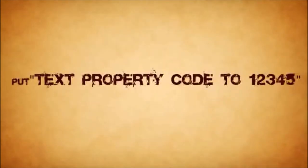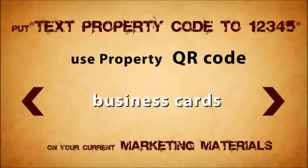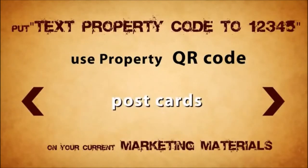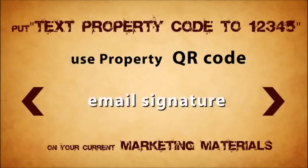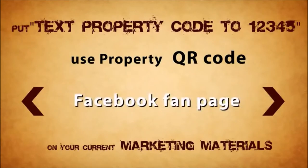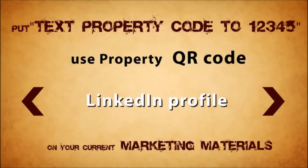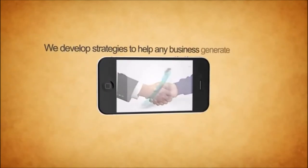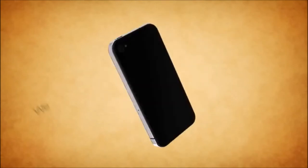Put the text property code to 12345 and the matching QR code on your current marketing materials, such as business cards, flyers, postcards, newspaper and magazine ads, radio and TV commercials, email signatures, websites, Facebook fan pages, YouTube channels, Twitter, and LinkedIn profiles.